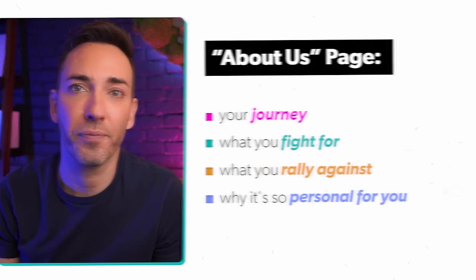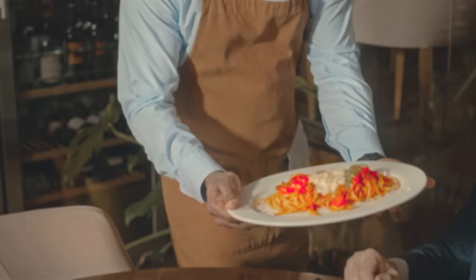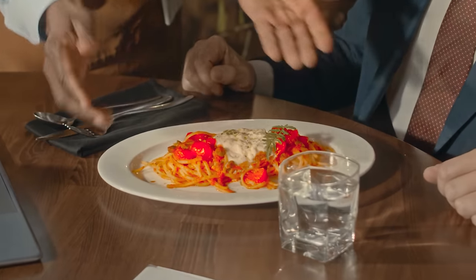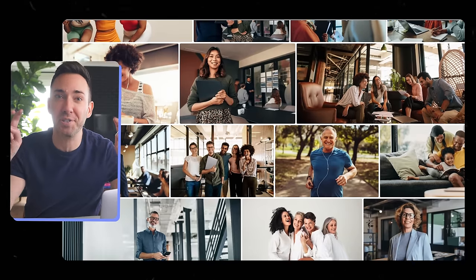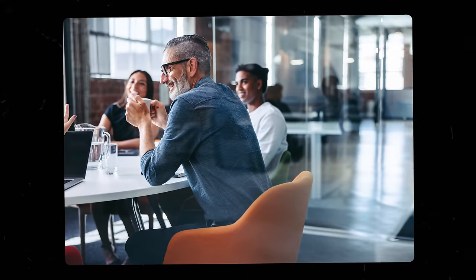Imagine someone serves you a bowl of pasta with marinara sauce, and it's this exaggerated, almost neon red color. It looks unnatural, and you can't help but feel like something's a little off. We eat first with our eyes. And if your website's first impression feels fake, people are automatically going to think that any claims you make on your site must be fake too. So avoid super exaggerated, unnatural images. You can still use stock photos — there are actually lots of great ones out there that don't scream 'stock photo.' Just be picky. Fill your site with photos that show how happy your customers are after they've worked with you: real satisfied expressions, not those over-the-top, super excited faces.